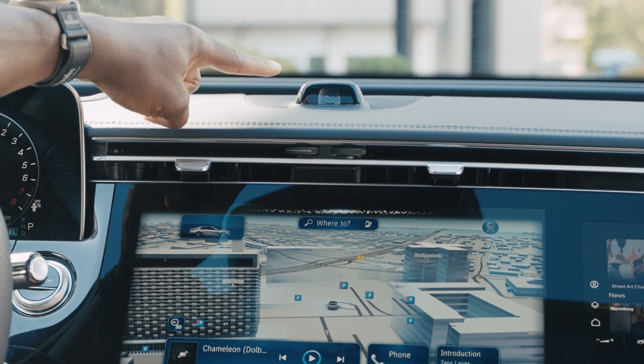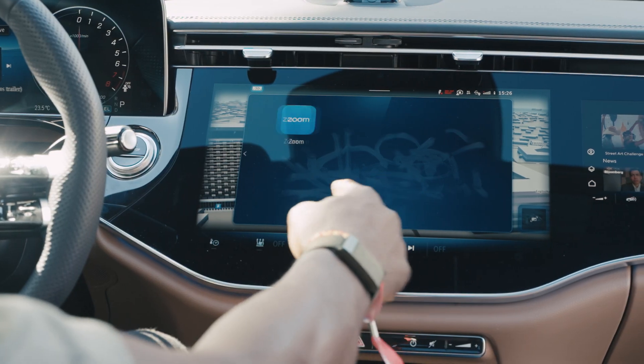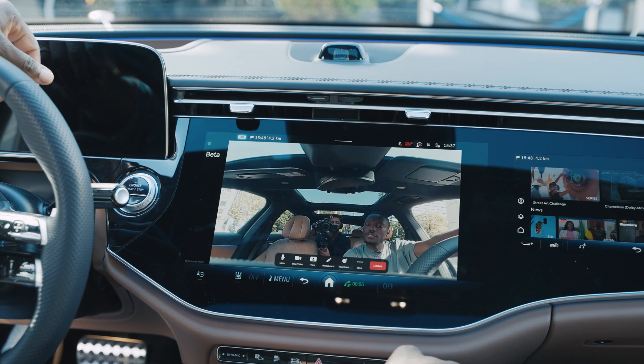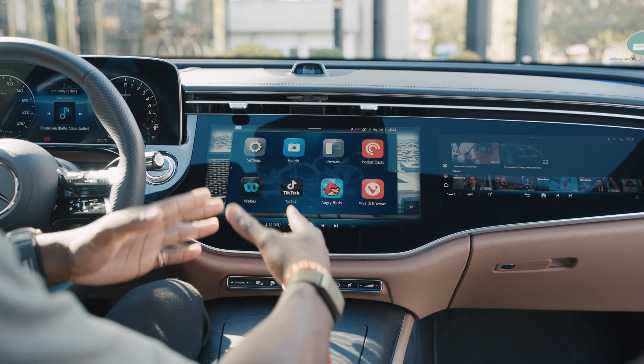This camera also allows us to use things like Webex for video conferencing. There's also web browsing and even Zoom calls here, which I think is amazing. This is basically going to be like smartphones on wheels, which I think is the future.